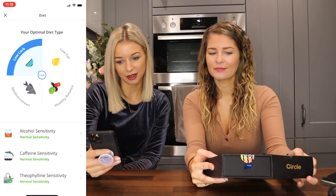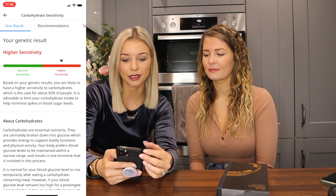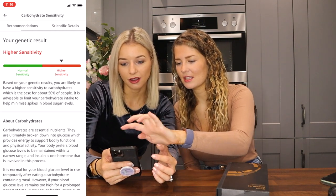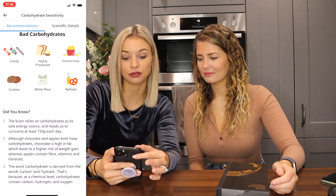The first category is diet and lifestyle. Apparently my optimal diet type is low carb. That makes sense. I've got higher sensitivity to carbohydrate, so just to minimise spikes in blood sugar levels. That actually makes sense — sometimes when I have too many carbs it makes me feel a bit weird. There's recommendations and scientific details for each one — it shows you what gene they tested and gives recommendations. Good carbohydrates: fruit, unprocessed vegetables, whole grains. Really cool — did not know that I had that.